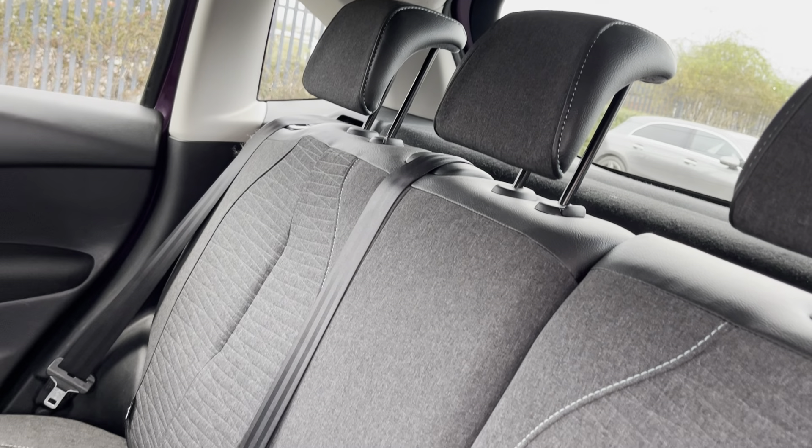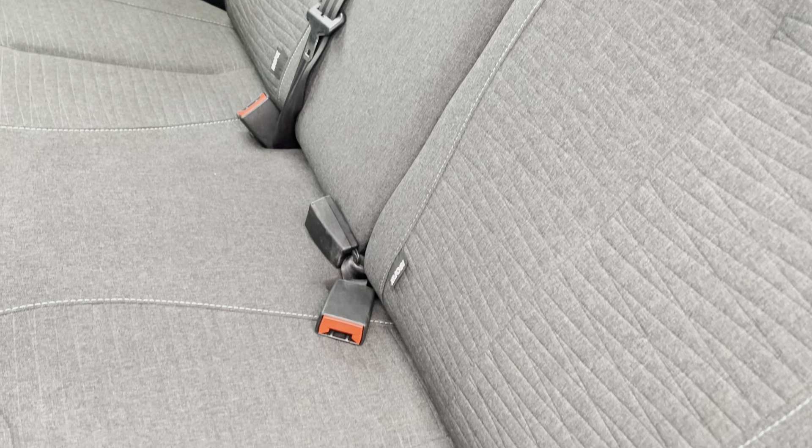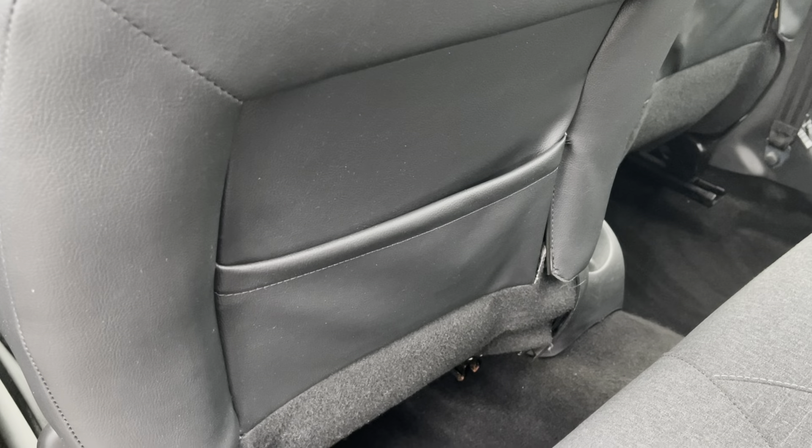Into the rear of the cabin now, we have seating for three people in a Liberia cloth upholstery, with both end seats including ISOFIX child seat preparation should you require this. And as you can see here, there's plenty of storage space for any loose items in these seat back pockets.